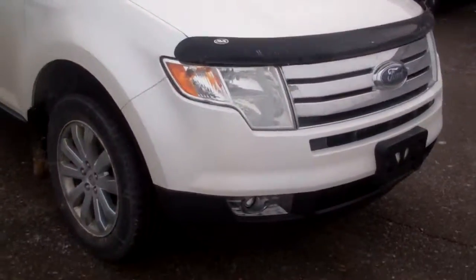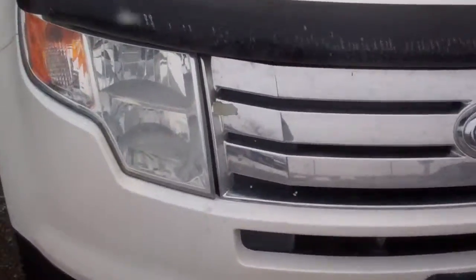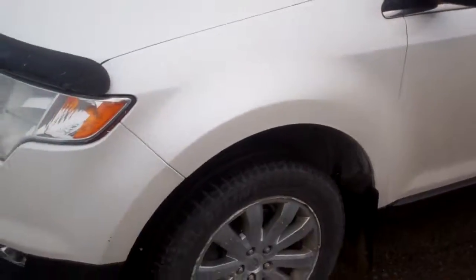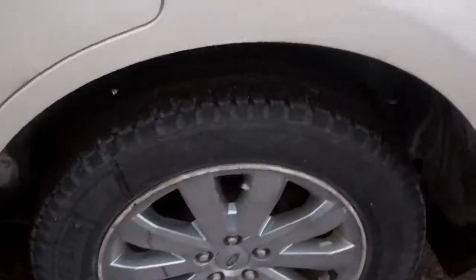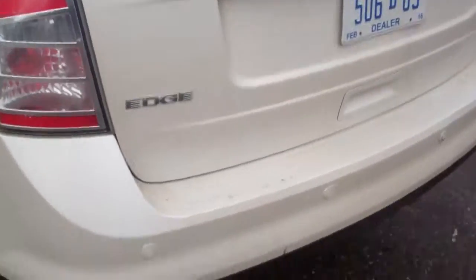Hey Brian, Marty from Skalnek Ford. I have the 2010 white Edge Limited here to show you. It looks really good — only a few little spots on it. You asked me about some dings; there's that spot there on the bumper. Overall the car's in great shape, the tires are good — good Michelin winter tires on there all around.